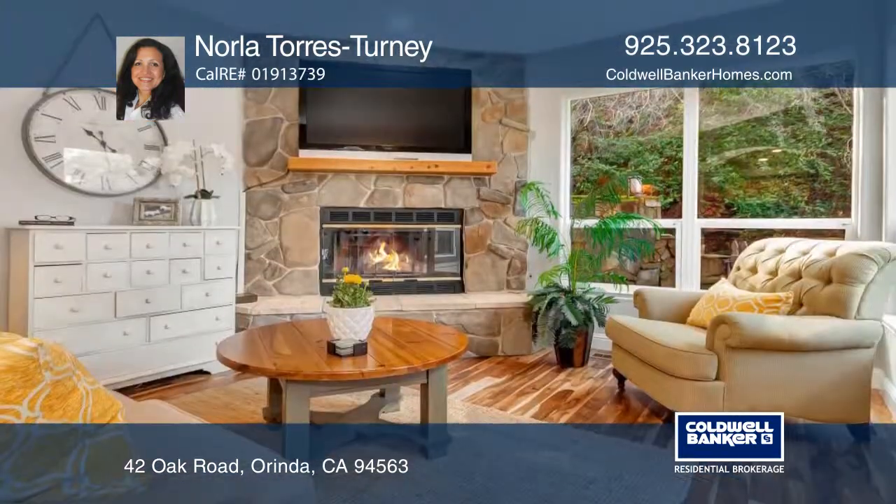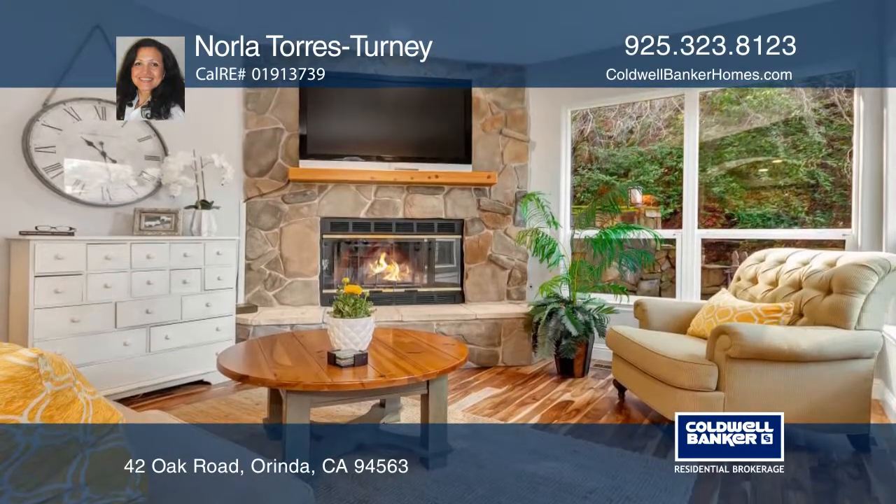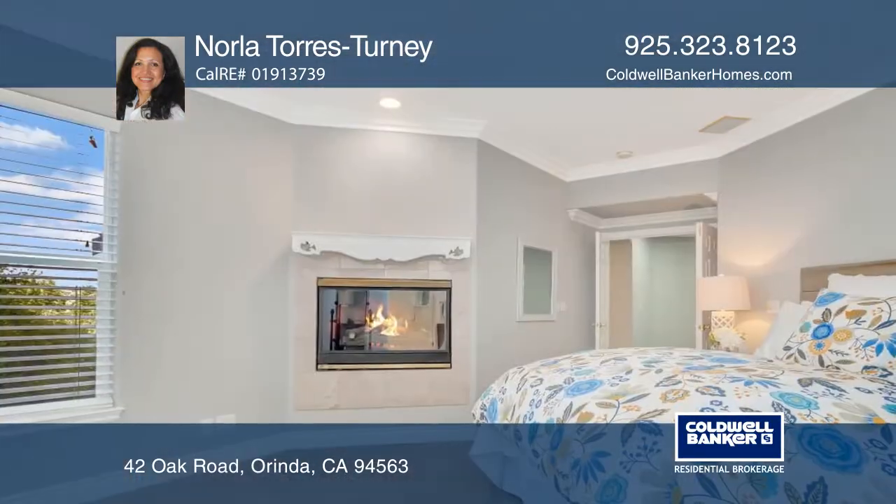The kitchen and family combo features a stone fireplace, a casual dining nook, and a door to the back deck.